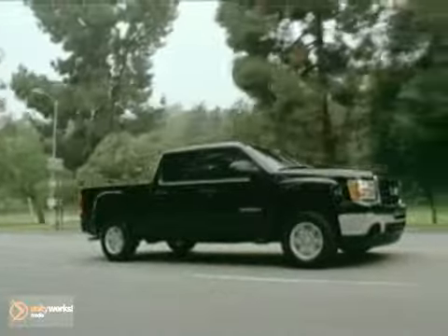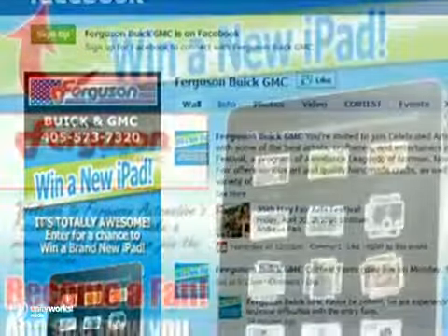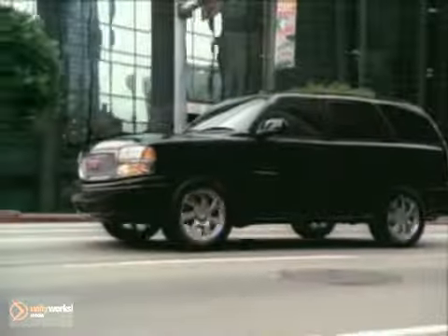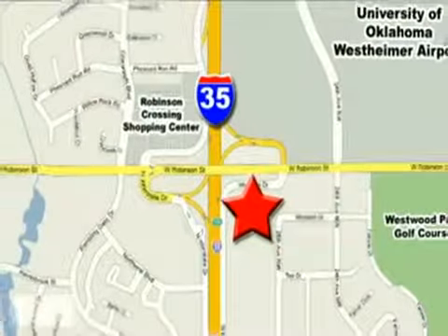Ferguson is proud to be a part of our community, supporting a wide range of civic and charitable organizations. Don't forget to visit us on our Facebook page — become a fan and check out our latest contest. Come experience a fun, informative, never high-pressured shopping experience today at Ferguson Buick GMC. We are conveniently located on 535 and West Robinson Street in Norman, Oklahoma.